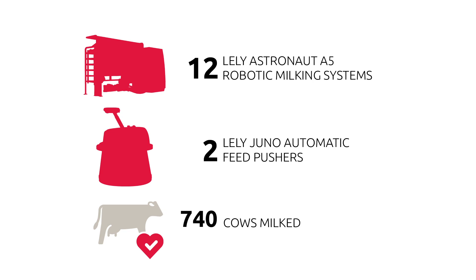Hi, I'm Jeremy Schmidt from Hickory Long Dairy Farm. I farm with my wife and my parents. We have 12 Lely Astronaut A5 robots and we milk about 740 cows with those robots. We started our operation up in May of 2019.